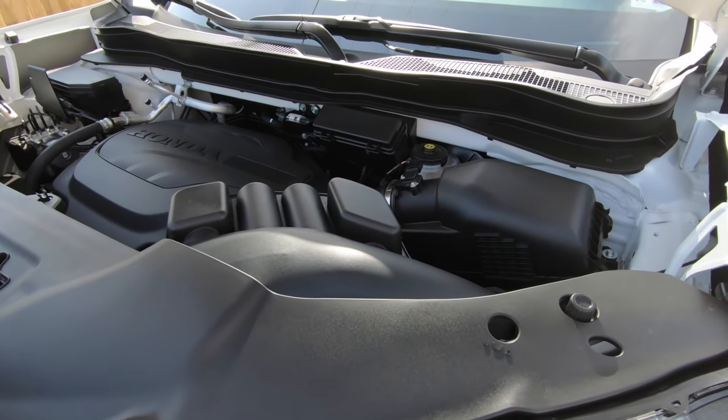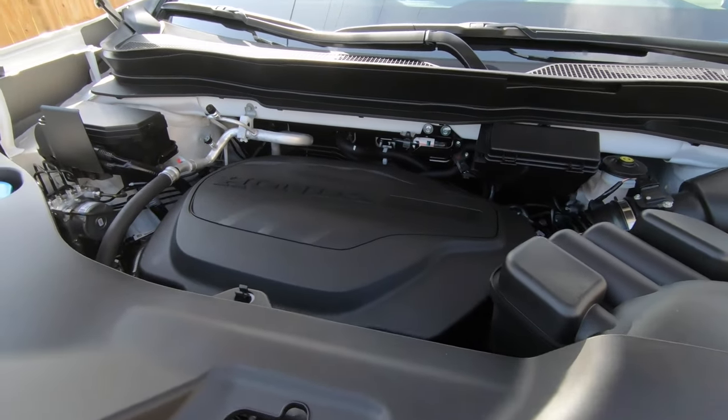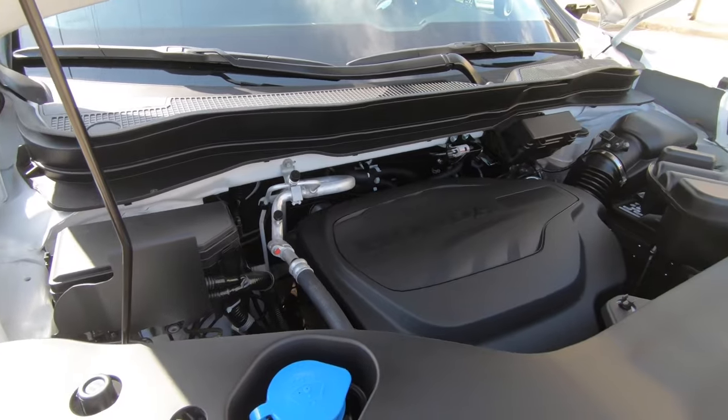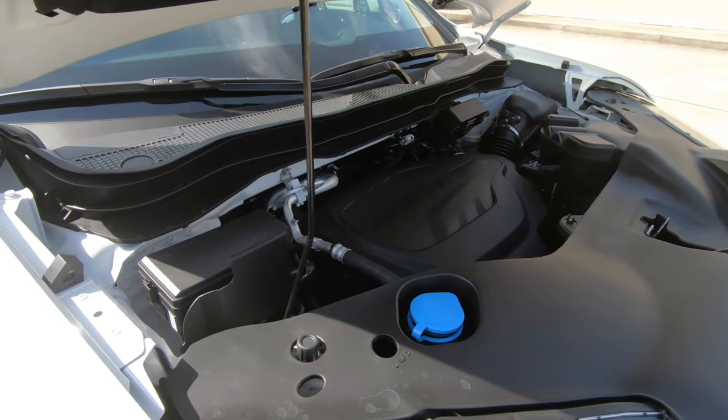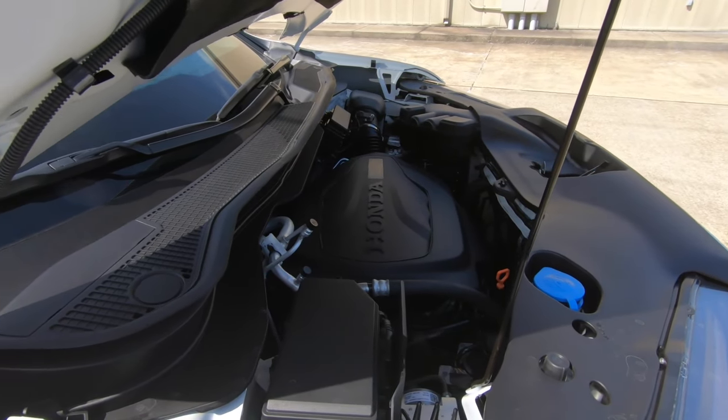Speaking of driving, what about MPGs? 18 miles per gallon city, 24 out on the highway, 21 combined. And according to Honda, per every 100 miles you drive this Ridgeline, you should use 4.8 gallons of gas.